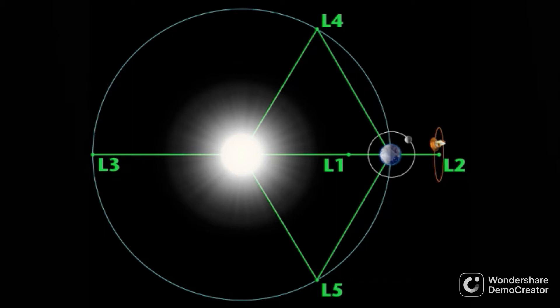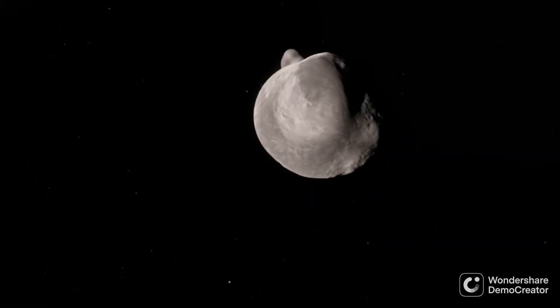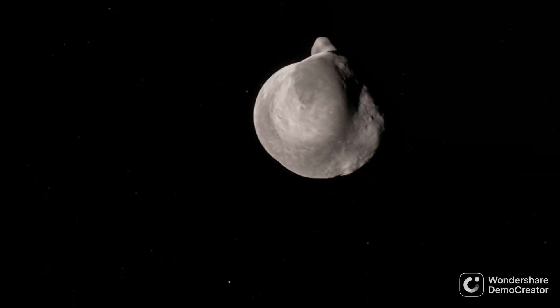For this to happen, a planet must form in a larger planet's five Lagrange points. A Lagrange point is a place between two different massive objects, like a planet and a star, where their gravitational forces are equal, making any objects that wander into these places stick around.